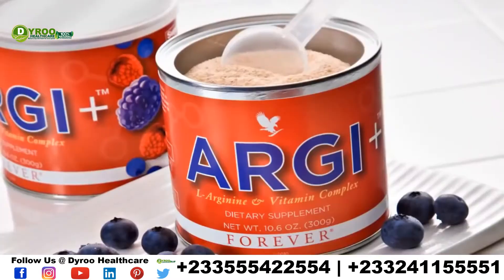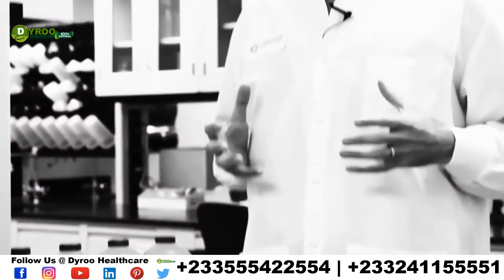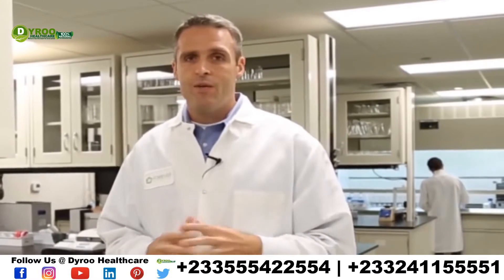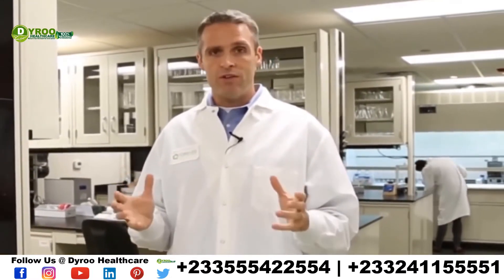Now we can't forget about RG+. Now that we've got all those nutrients absorbed into our bodies and it's more bioavailable, we need to take those nutrients through our circulation system and get them to all our vital organs and tissues. RG+ is a wonderful product that was designed to provide you with arginine.